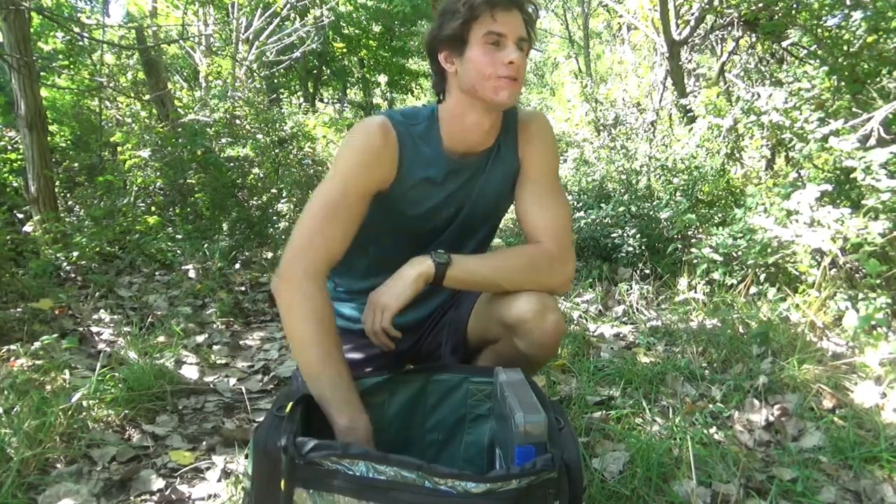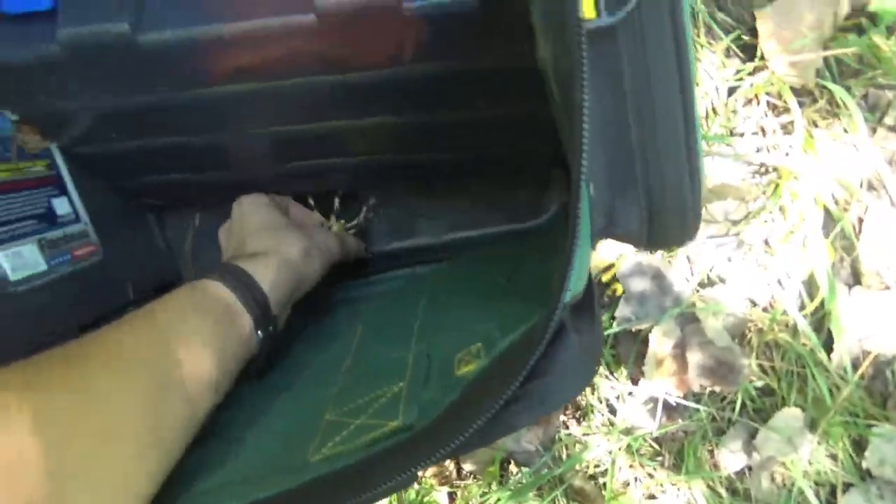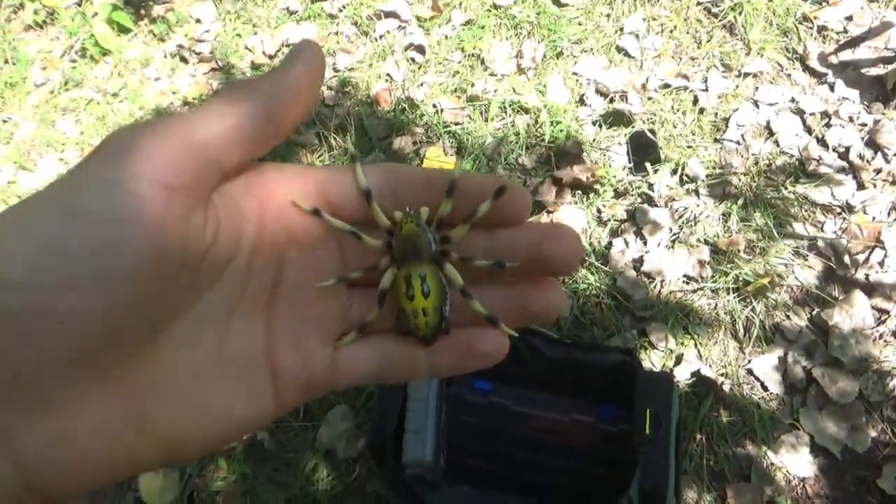What should I go fishing with today? What the... Whoa! Oh, wait. That's just the giant spider lure I bought.